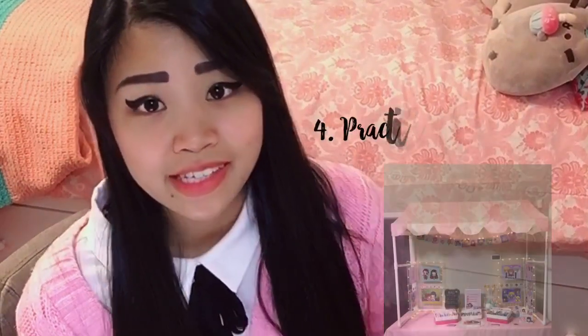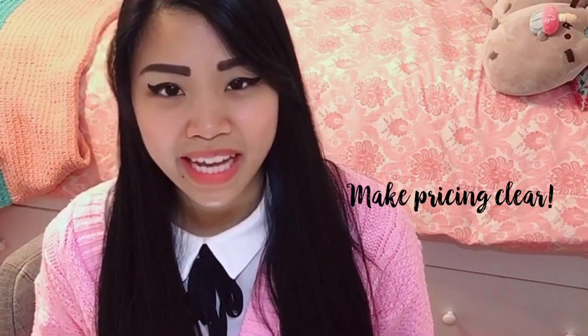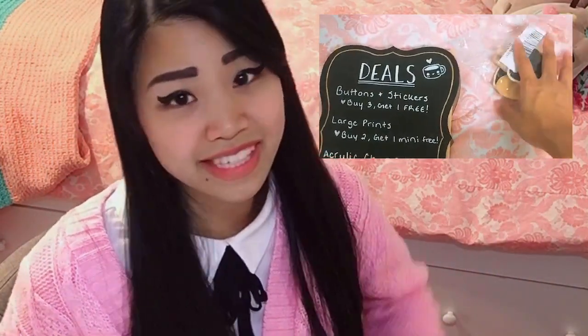Number four is to prepare how you're going to display your artwork on your table. I recommend practicing your table display. I used a six-foot picnic table to practice — I laid out my tablecloth and measured where I wanted my prints and buttons to see what looks most appealing. You also need to make sure your prices are clear. Customers are constantly going to ask how much things cost, so have a very clear pricing display so you don't sound like a broken record.